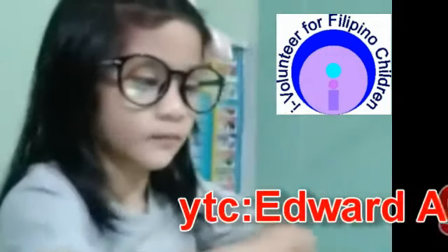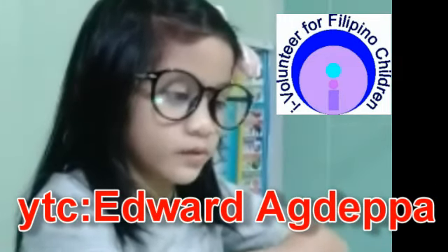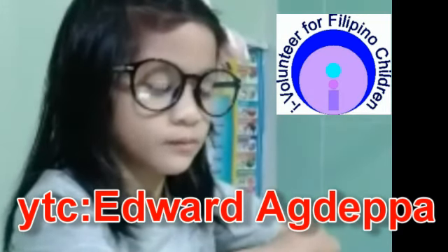Hey Baby Rose, yung mga batang gustong matuto sa math, inaanyayahan ko na mag-join tuwing ala-una ng hapon from Mondays to Saturdays. Ito ay isang libreng serbisyo mula sa I Volunteer for Filipino Children. Tara!